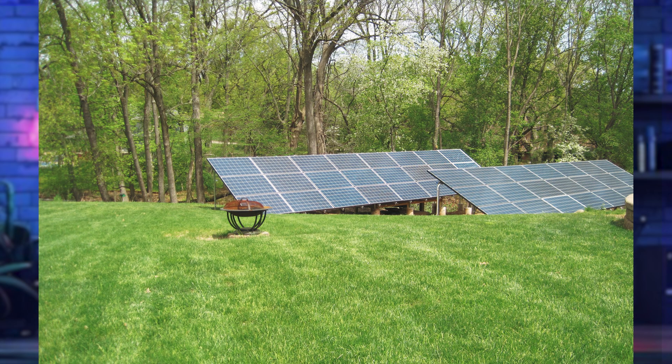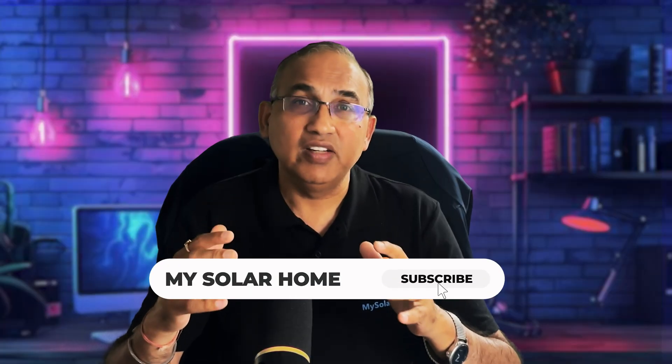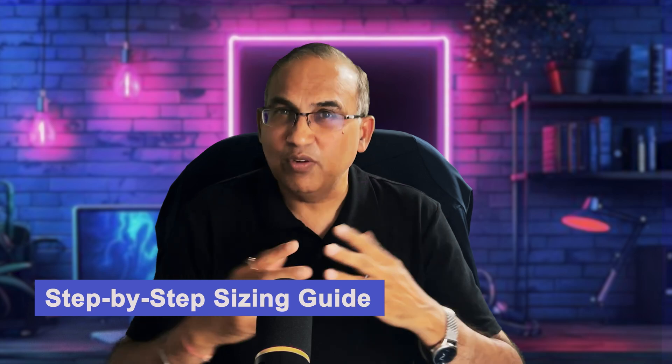Off-grid isn't just about batteries — you need a lot more solar panels to charge those much larger battery banks. For the Davidsons, we installed an 18 kW ground-mount system. Even in the dead of winter, that system generates 40 kilowatt hours or more per day — just enough to fully recharge their 45 kilowatt hour battery bank. That's how you design a system that keeps your lights on, your fridge running, and your family safe even when the grid is nowhere in sight.